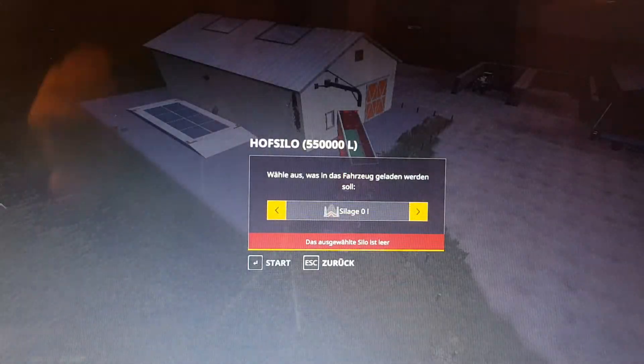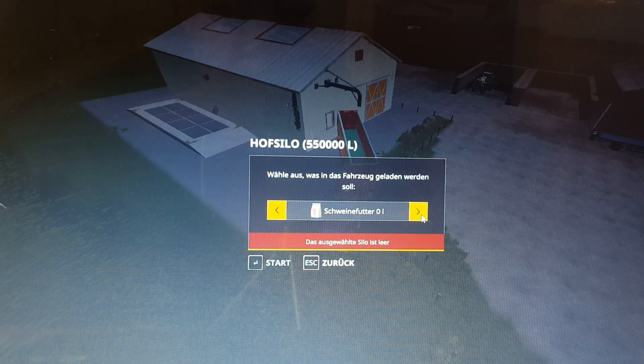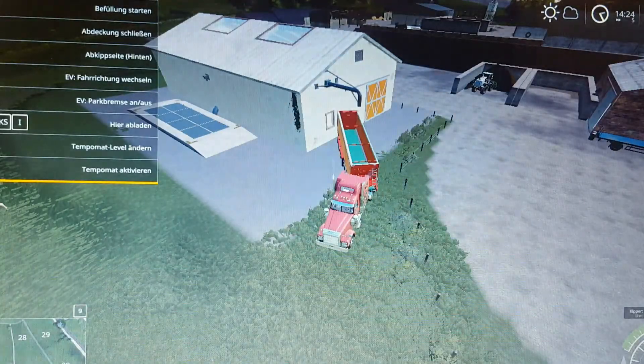Let's see what we have in here. We have four thousand litres of grass and straw. Let's see where we can sell potatoes.